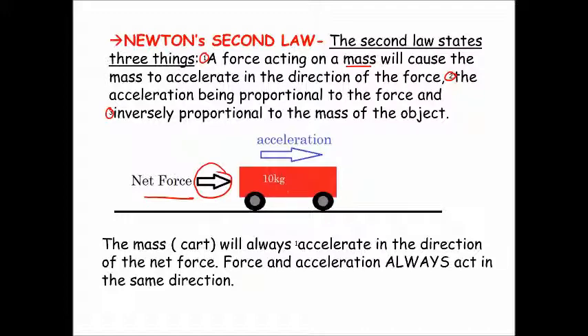If you apply this force to a mass — in this case the 10-kilogram wagon — then whatever direction the force is acting, that is the direction of the acceleration. You can see that both the arrows for the acceleration and for the force are pointing in the same direction. If you want to know what direction the acceleration is, just look for the direction of the net force. The mass will always accelerate in the direction of the net force. Force and acceleration always act in the same direction — that's important.